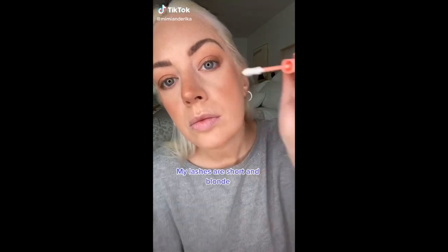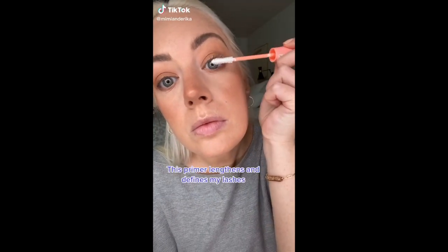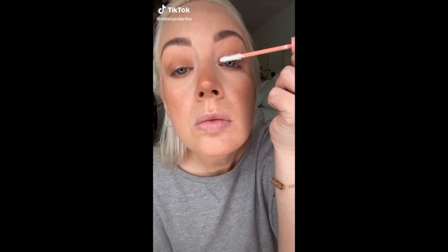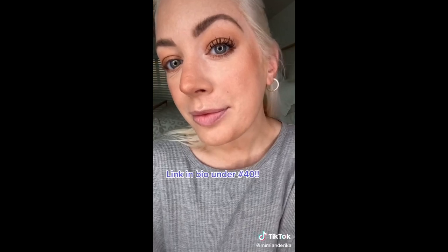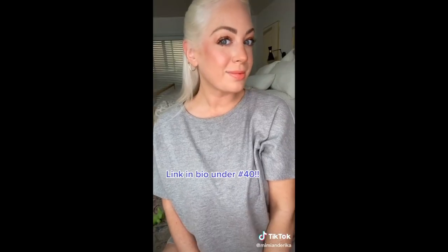My lashes are naturally short and blonde. This primer will help lengthen and define each lash. This mascara will then stick to the primer and not clump, dry, or fall off on my under eye. It will wear all day. Link in bio under number 40.